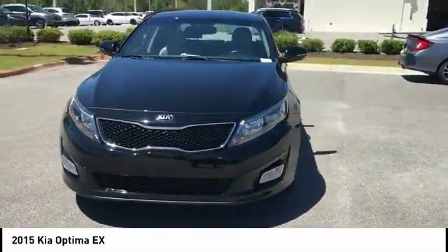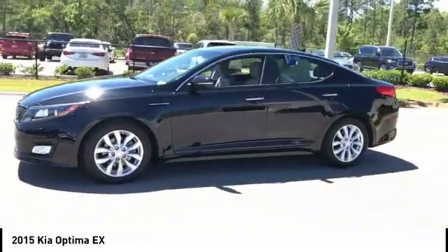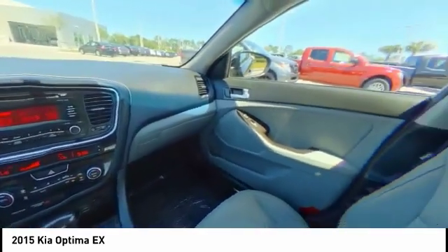Its smooth flowing lines speak of grace and style and offer a strong hint of European luxury, and is priced below $20,000. This vehicle has less than 45,000 miles.